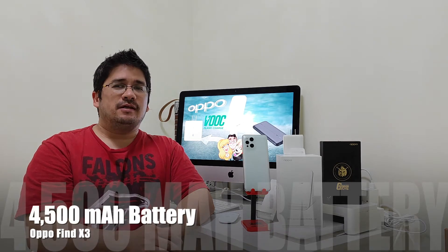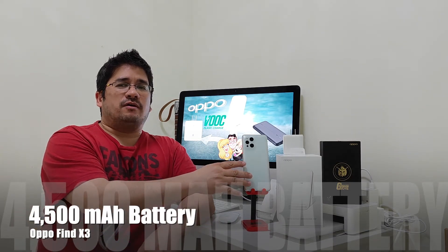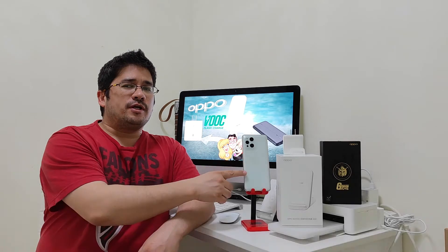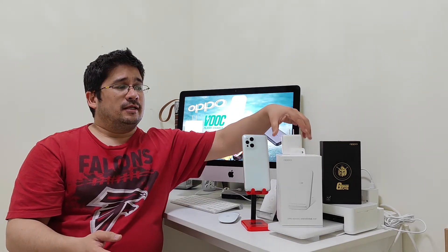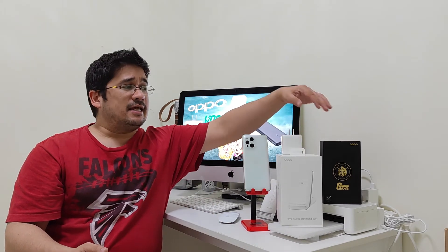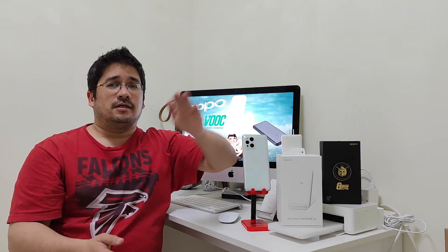The Oppo Find X3 is capable of 65-watt fast charging and 30-watt wireless fast charging. Oppo is known for its fast charging technology called VOOC charging. They have it in their chargers, in their wireless devices, and also in their power banks — and that's what we're going to test here today on Nose Cool Stuff.